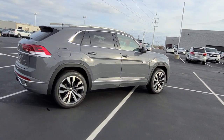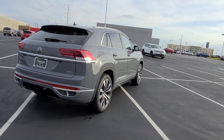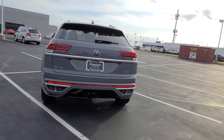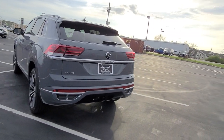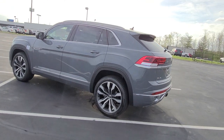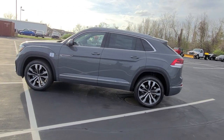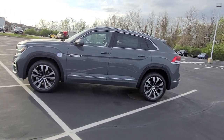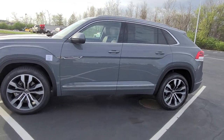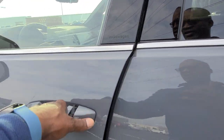21-inch R-Line Brazelton wheels, that bold line down the side, chrome window surrounds, silver roof rails, faux quad exhaust tips on the back, the Atlas name badge just below the Volkswagen logo, body colored panels below the chrome line on the car, the side doors and the bumper, keyless entry on four doors, power folding mirrors, remote start, adaptive cruise control, and lane assist.